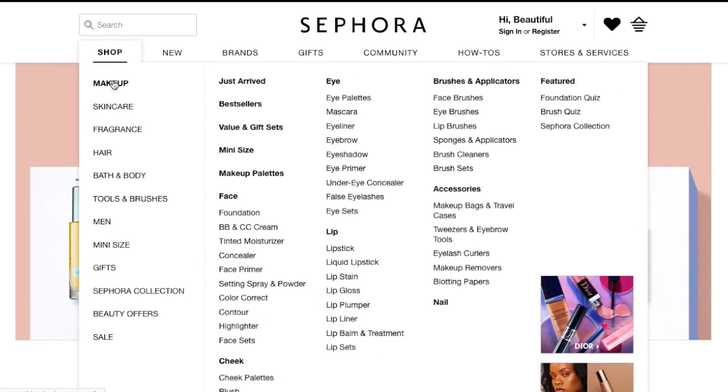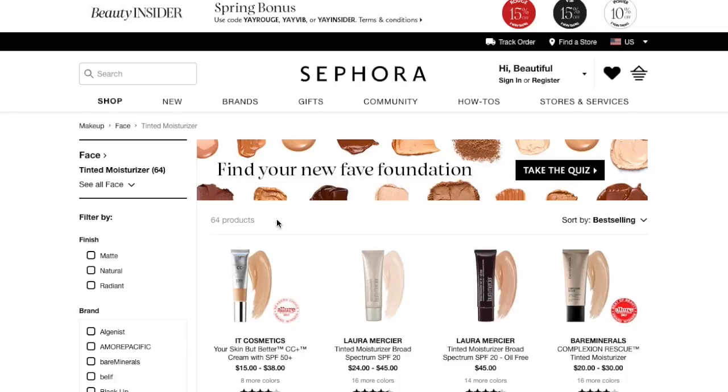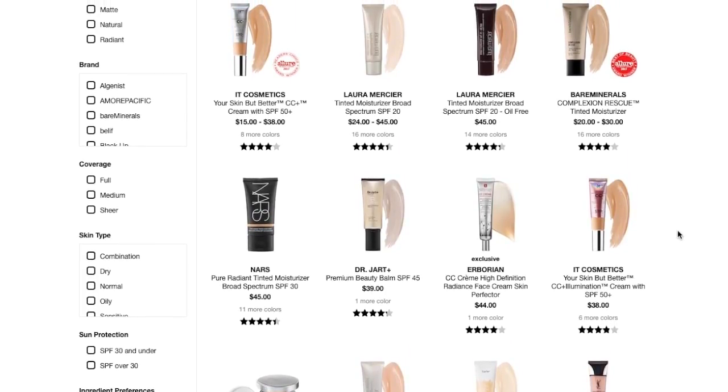I'm going to start by looking for a BB cream, CC cream, or tinted moisturizer. I think tinted moisturizer would be cheaper than BB and CC cream, so I'll start there. This has to be cruelty-free and my skin tone, which means I can't use the mini sizes because they usually only come in like two shades — a light and a medium. I wish they'd cover the spectrum better, but whatever.